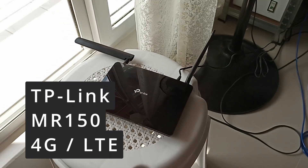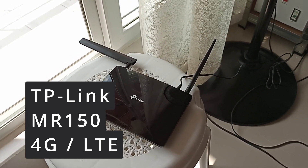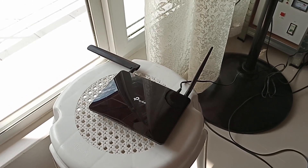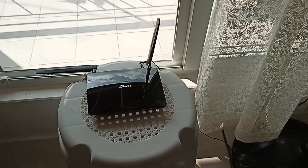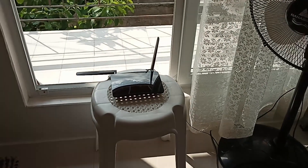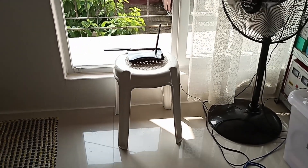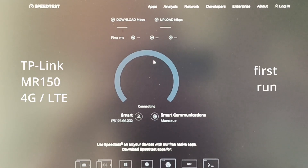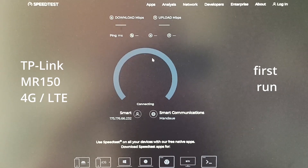The second device I want to test is the TP-Link MR150 LTE router. This one is just normal LTE — no carrier aggregation — meaning we don't expect advanced LTE speeds. Just to make that clear, I'm using the same SIM card in all these different routers, so they all run on the Smart network with a Smart card. Let's see what we get on the first run.